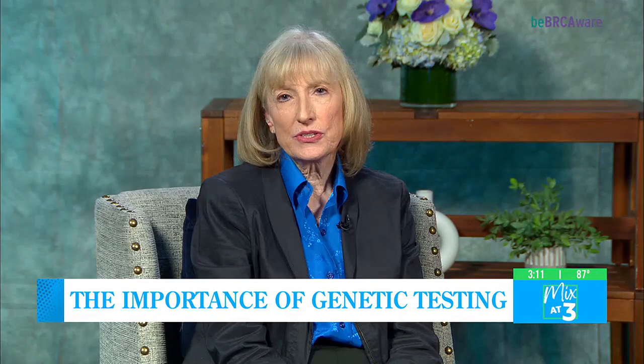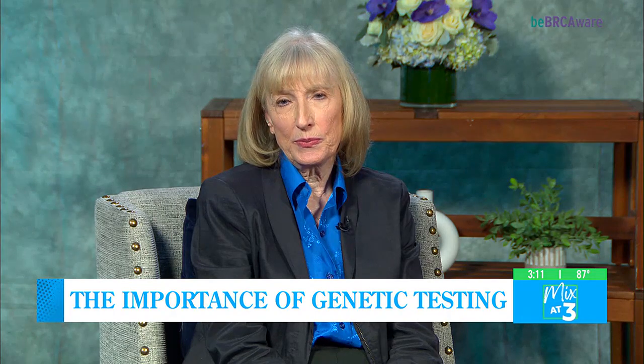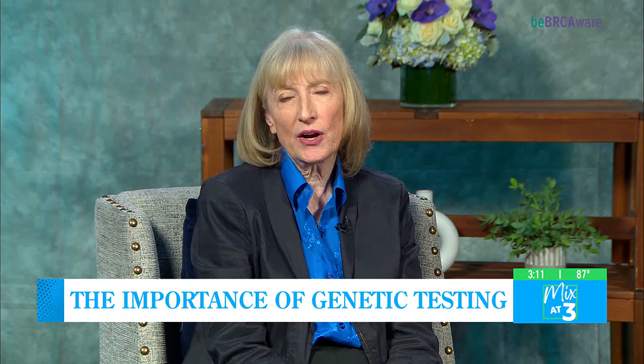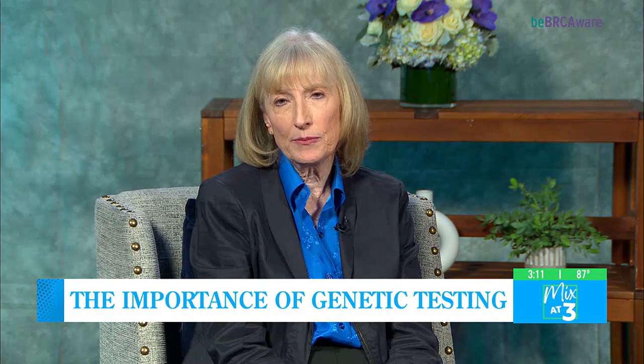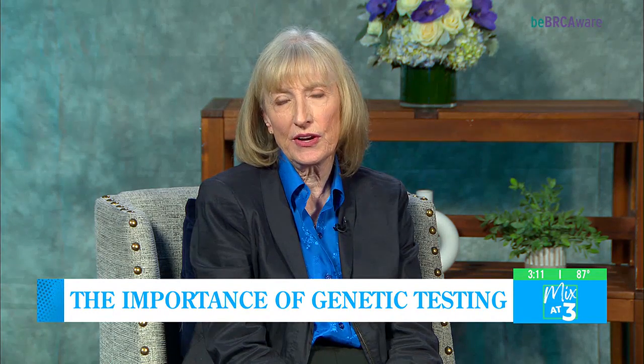Who should get genetic testing? The most obvious group of people who get genetic testing are individuals who have cancer. The recommendation is that anybody with a breast cancer who is 65 or less should have BRCA testing performed.